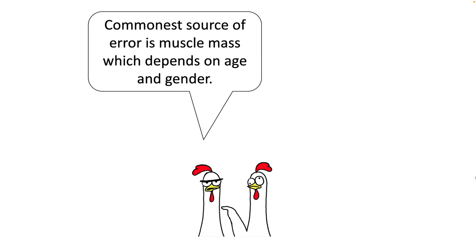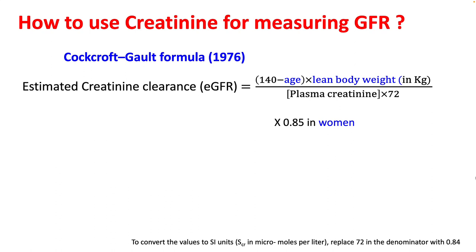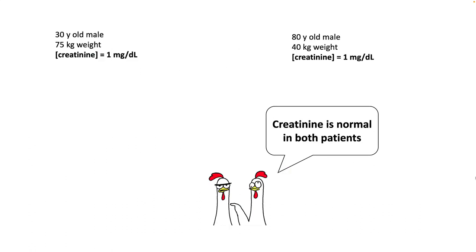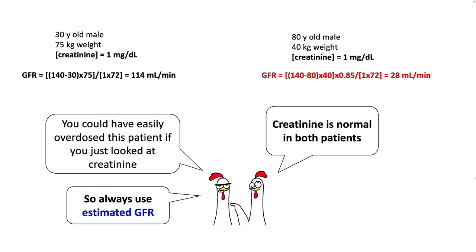The commonest source of error in estimating GFR is muscle mass, which depends upon age and gender. There is a way of adjusting for this. The Cockcroft-Gault formula, developed in 1976, uses age, lean body weight, and gender to adjust for estimating GFR. However, this equation significantly overestimates GFR by 10 to 40%. For example, two patients with creatinine of 1 — using this formula, the first patient has a GFR of 114, which is normal, while the other patient has a GFR of only 28. Knowing this allows you to dose drugs properly using estimated GFR rather than just looking at creatinine.